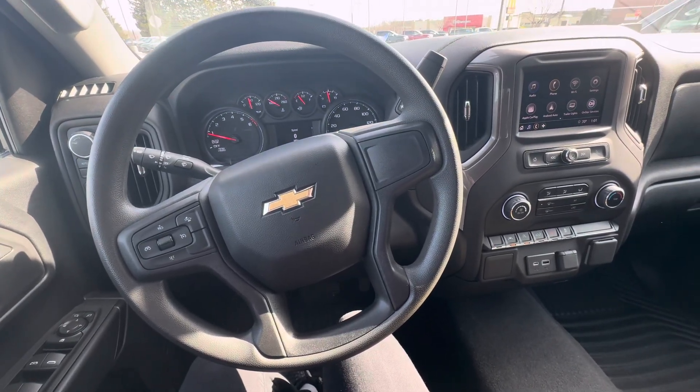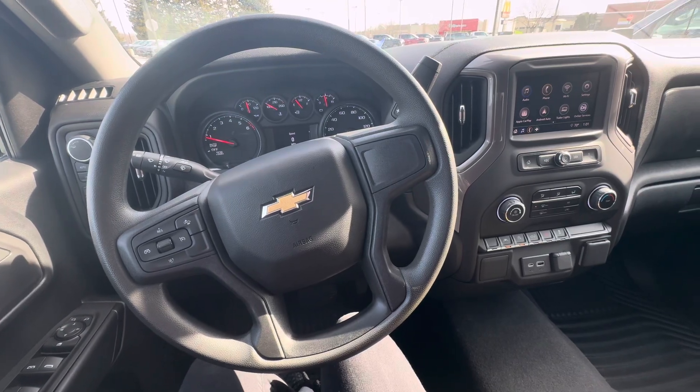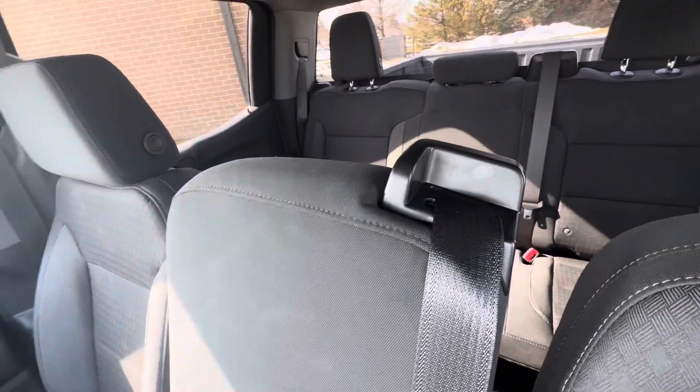Hello everyone, I'm here with Meijer Motors to show you our 2023 Chevy Silverado Custom. This vehicle has the black exterior color with the jet black interior cloth seats.